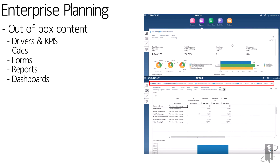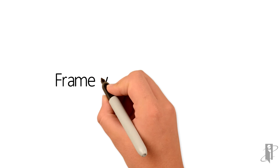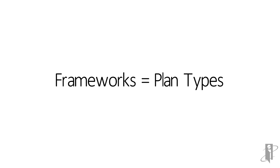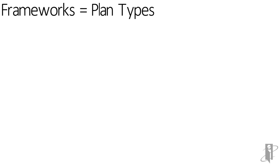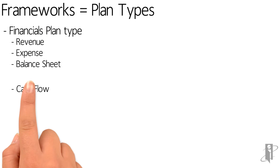All of these frameworks have leading practices built in. That doesn't mean you're ratcheted down — they are also fully configurable. Now, traditionally with Planning and with PBCS, a plan type equals a cube. So you might think when I turn on a Financials plan type, there's one cube behind the scenes for Financials. That is not necessarily true.